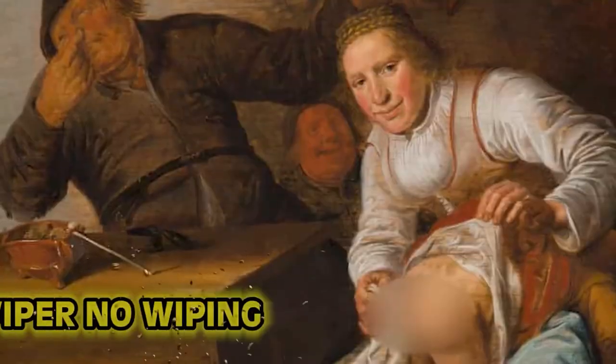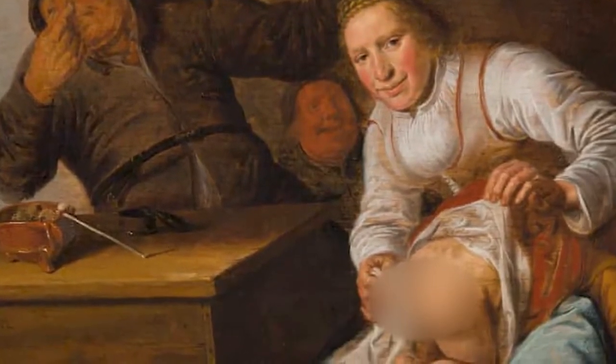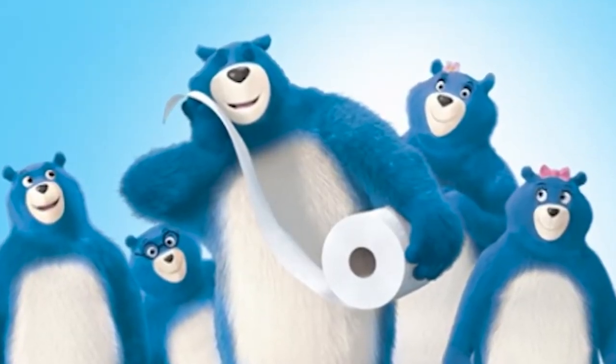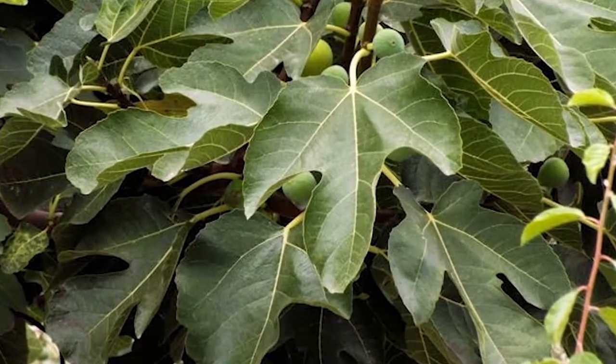Kicking off the list at number 10: Wiper No Wiping. On part three of the series we brought up the worst job in royal history — the groom of the stool. Wiping was a luxury. We didn't have the fluffy bear family telling us to enjoy the go. We had to improvise and use leaves — and by we, I mean medieval peasants, not us.